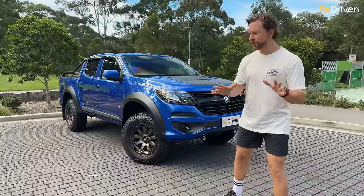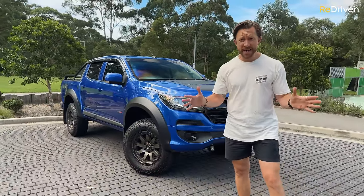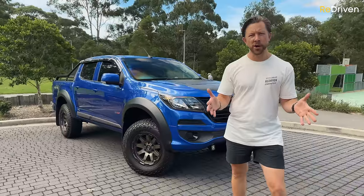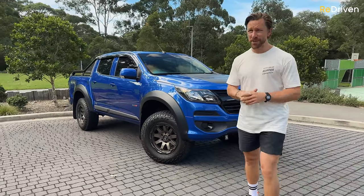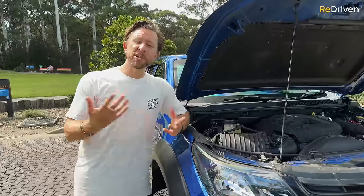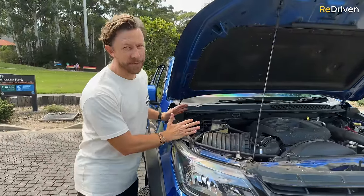Before we get into what goes wrong, Colorado owners' groups — you guys are amazing. Thank you so much for all your help and assistance putting this video together. You might be one of the best owners' groups we've ever dealt with. But now, to betray all of those wonderful owners — what goes wrong with these things? Let's start with the exterior.